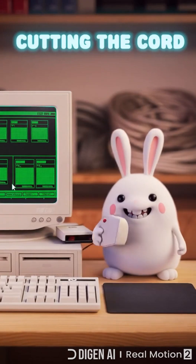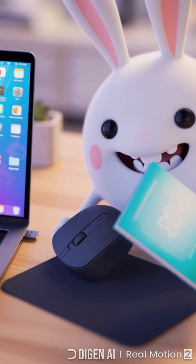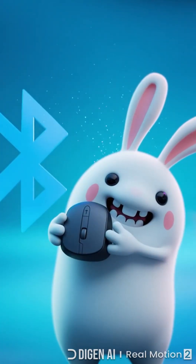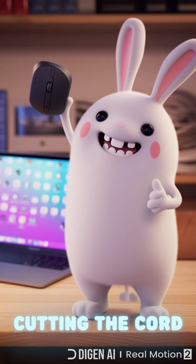In 1984, the first wireless mouse beamed infrared, so blocking its path made the cursor freeze. Radio and Bluetooth freed us in the 2000s. Now, cord-free clicks work from anywhere.